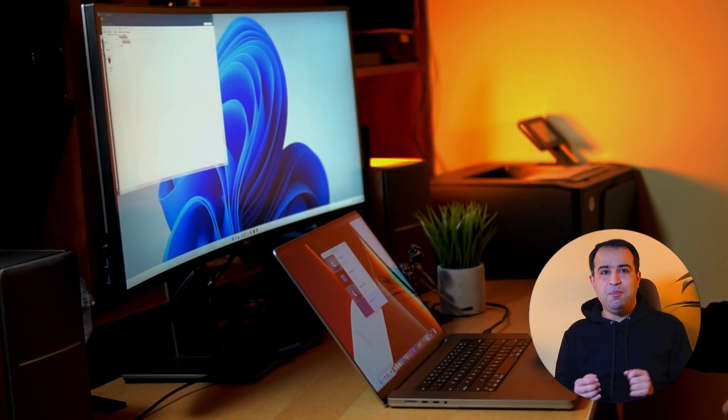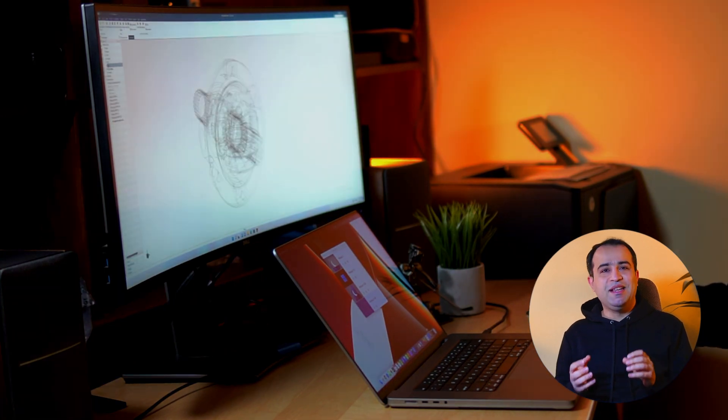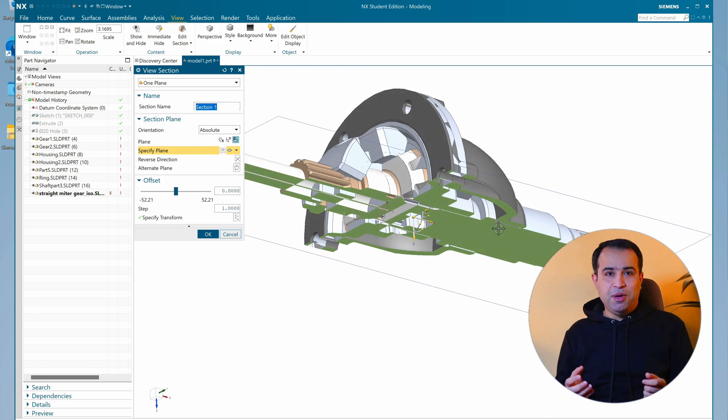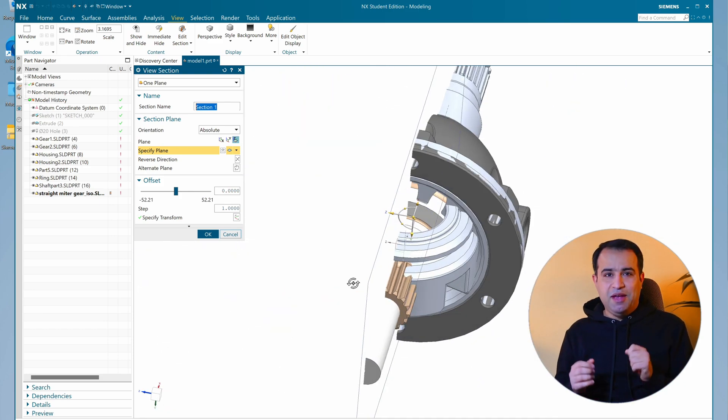Hello everyone, if you are new here, my name is Hamid. I'm a research engineer based in Montreal, Canada, and in this video I'm going to have a short review of the performance of an M1 Max MacBook 16 in running Siemens NX. Also, by the end of the video, I will be briefly comparing it with a 2020 M1 Mac Mini.